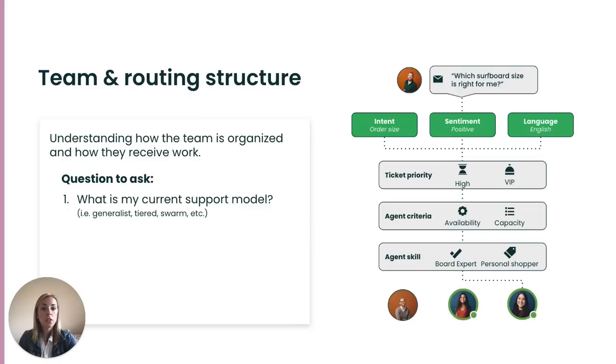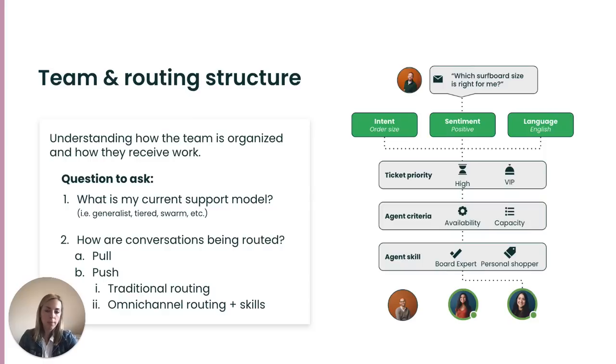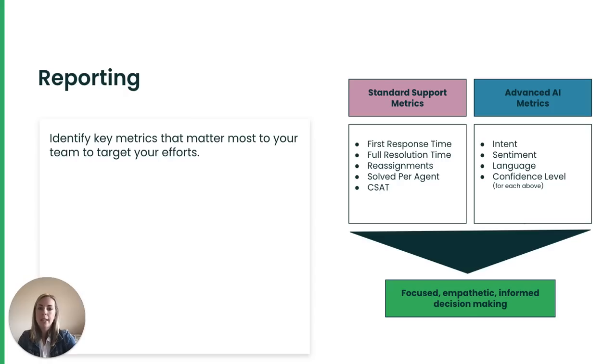Some questions to ask yourself. What is my current support model? Are your agents generalists, meaning they can handle all requests that come in? Or do you organize your team around product knowledge or specific expertise — and if not, is there an opportunity to? How are conversations being routed? Do agents pull tickets for themselves from a general pool? Do you have a dedicated triage agent who is manually routing inquiries? Or do you automate your routing, pushing tickets to agents based on specific criteria? On reporting — it's important to have a good understanding of your general support metrics. Once you turn AI on and it starts enriching your tickets, you can then overlay the insight gathered from our advanced AI with the support metrics that matter most to you and make more informed decisions and focused enhancements.